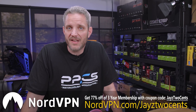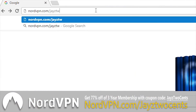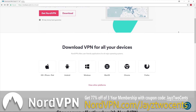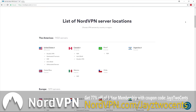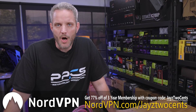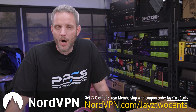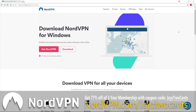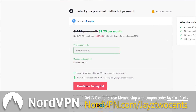NordVPN has sponsored today's video. Right now they are offering my viewers 77% off a three-year membership, and they are adding more servers across the world every single week — up to 4,048 servers in 62 countries, including the Middle East, Asia, Europe, and the Americas. VPN stands for virtual private network, and it keeps people from spying on your information. NordVPN doesn't keep any logs. Use offer code JACE2SENSE at checkout. See the link in the description for more details.